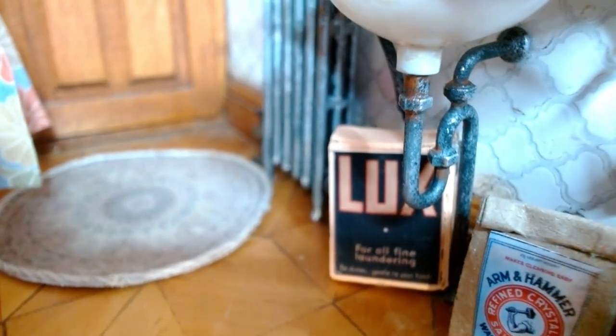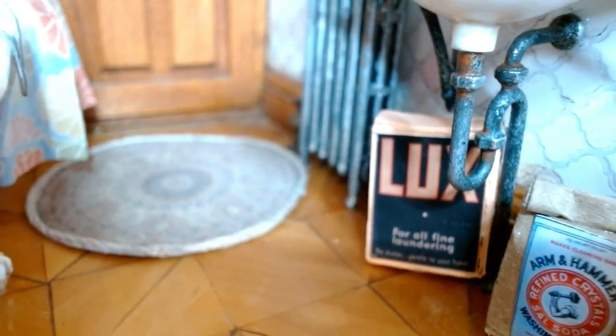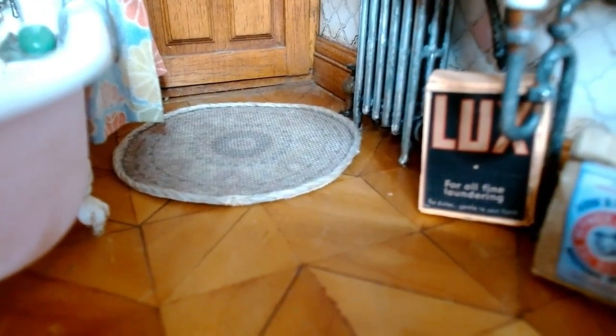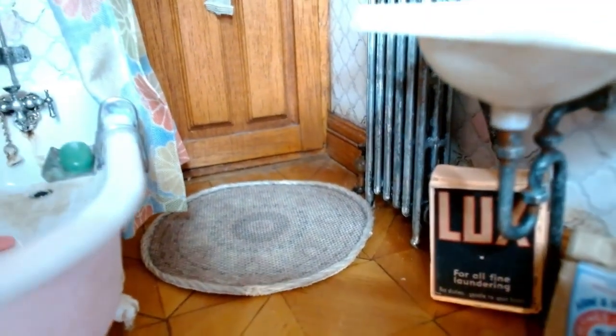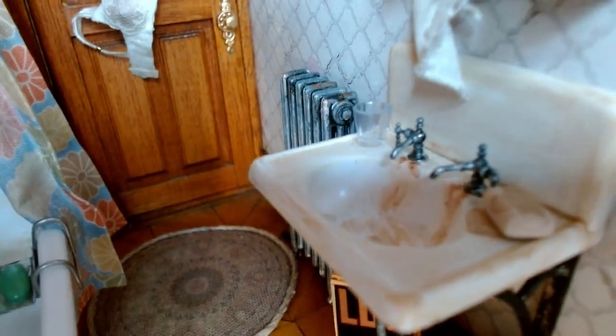Going under the sink to show you what the pipes look like — I've painted them to look like the varnish was coming off the metal, beginning to corrode with a textured look. And then there are her cleaning supplies and a laundry box. Going up to the sink, it's pretty grimy with a lot of hard water stains and a dirty scrub bar.